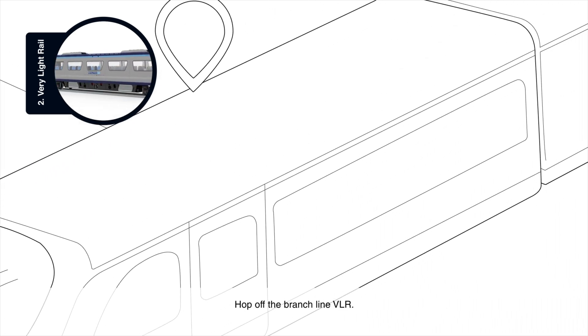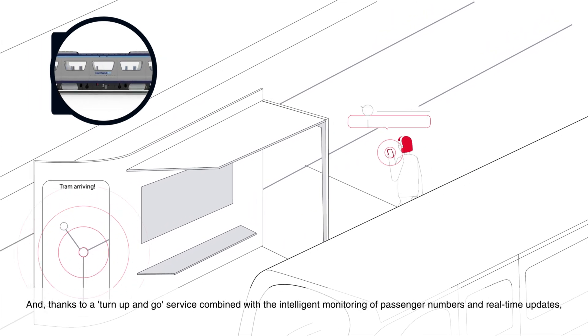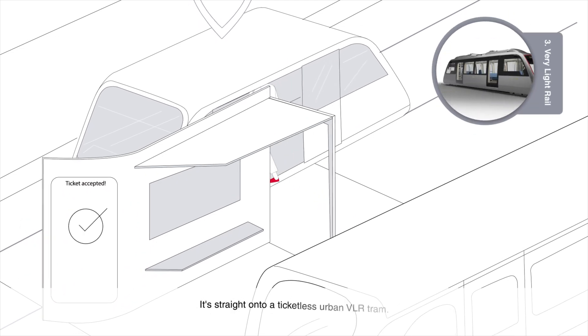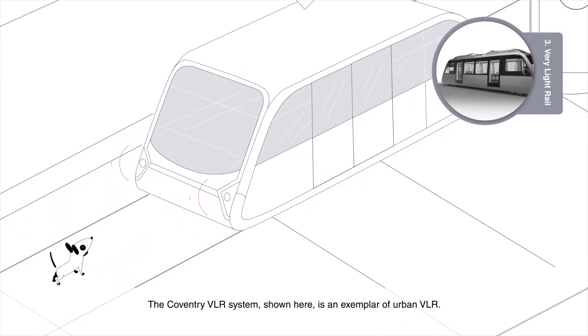Hop off the branch line VLR, and thanks to a turn-up-and-go service combined with the intelligent monitoring of passenger numbers and real-time updates, it's straight on to a ticketless urban VLR tram. The Coventry VLR system shown here is an exemplar of urban VLR.